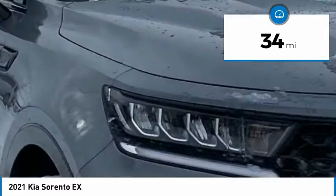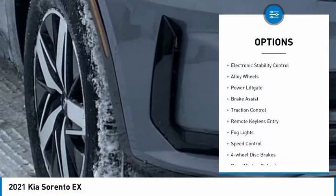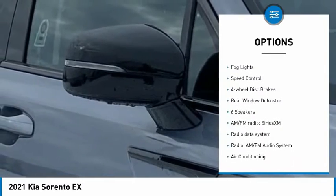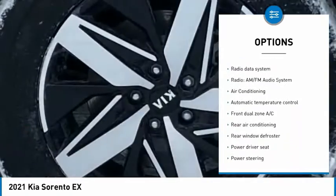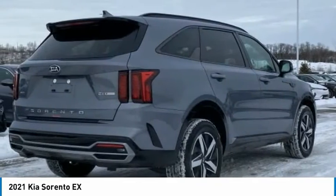This vehicle has less than 100 miles. Here are some of this vehicle's great options: electronic stability control, alloy wheels, power lift gate, brake assist, traction control, remote keyless entry, fog lights, speed control, four-wheel disc brakes, rear window defroster.